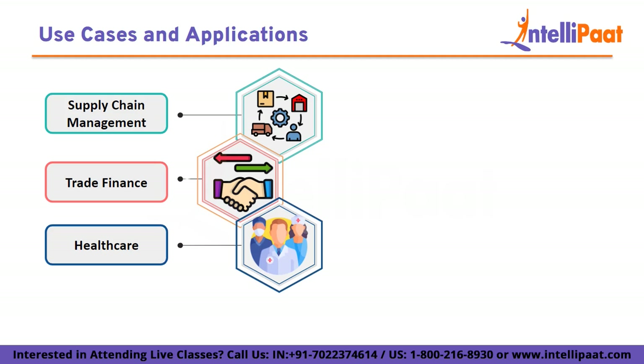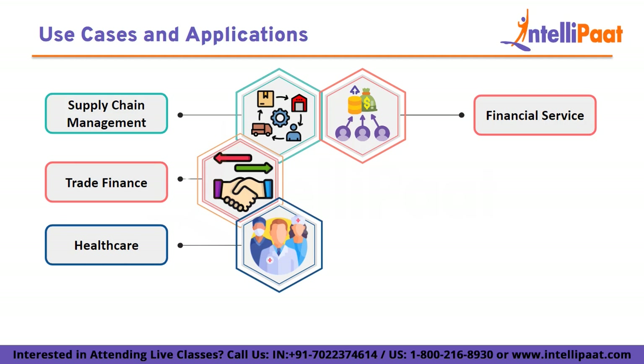Healthcare: Hyperledger Fabric can be utilized to manage patient records, clinical trials, and drug supply chains. It ensures the security and privacy of sensitive medical data while allowing authorized parties to access and share information. Financial services: Hyperledger Fabric can streamline cross-border payments, automate trade settlement, and provide secure platforms for issuing and managing digital assets such as cryptocurrencies and tokenized assets.